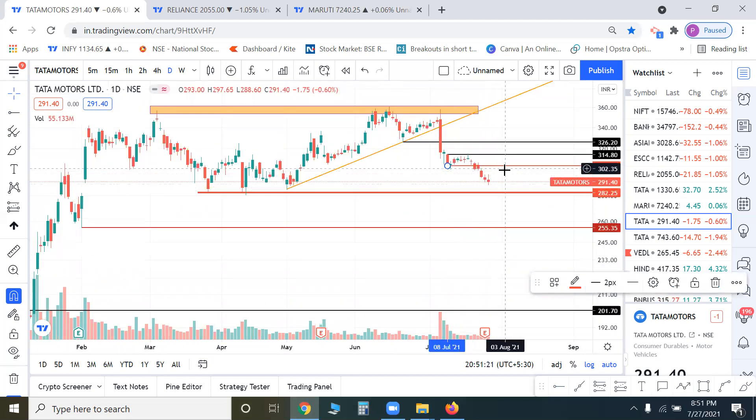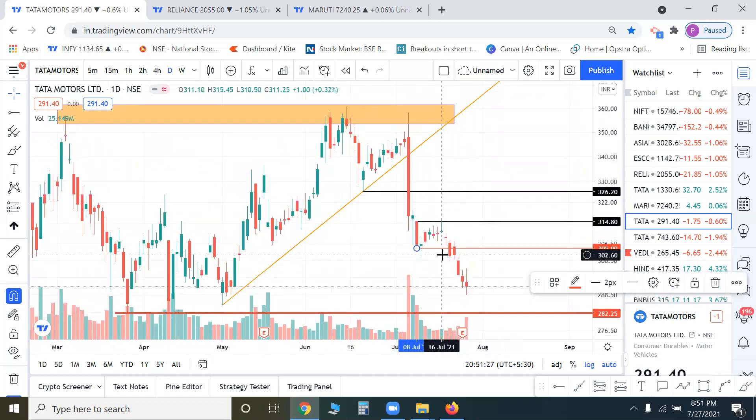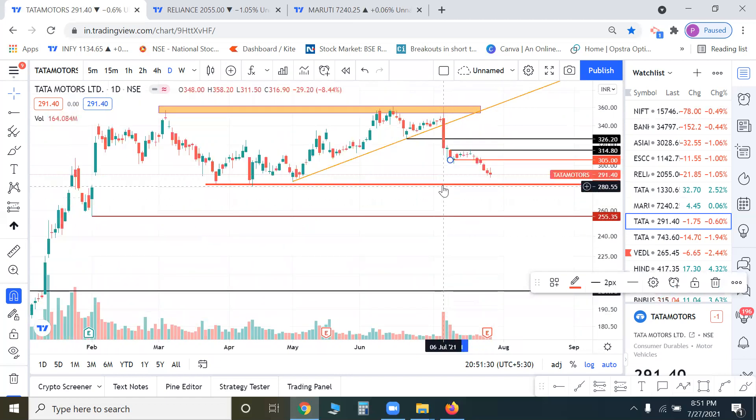The level is around 280-300, and 305 is now the immediate resistance, probably because it is a round figure number. Generally, we will see how positions build up. As of now, a bear flag pattern breakdown targets around 60 points lower — to 255-260. So the target is 255-260. We will make our positions next and see what positions are made and how it will happen.